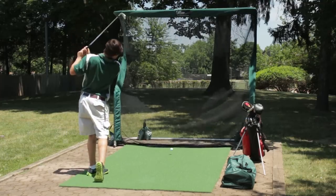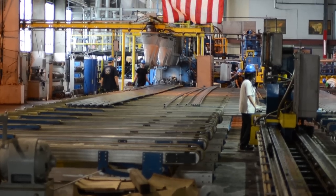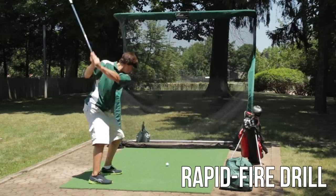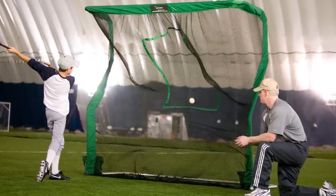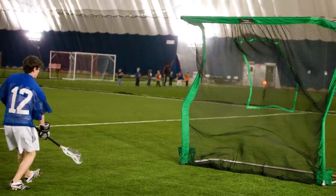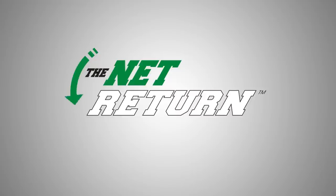Each and every Net Return training net is individually handmade and tested right here in the United States. The Net Return is not just for golf — one net can be used for a variety of sports, including baseball, soccer, lacrosse, and more. That's why we say the Net Return is the only net you need.